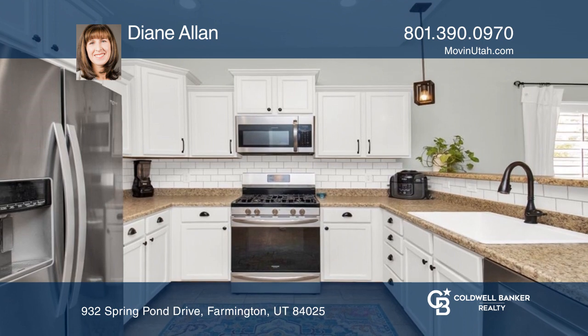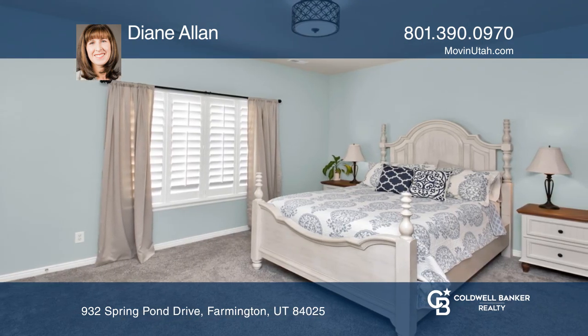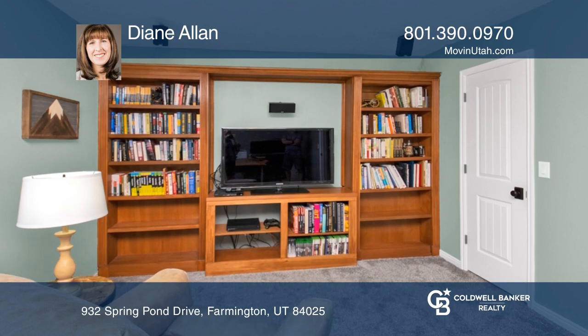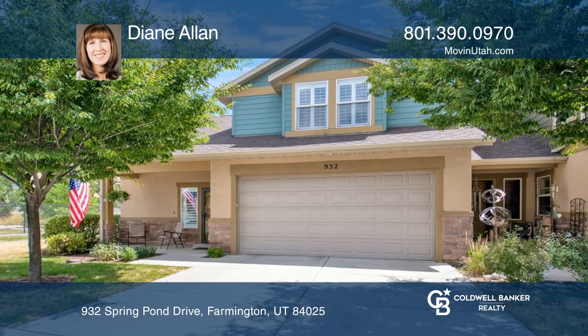The kitchen has a bar and stainless steel appliances. The spacious primary bedroom is conveniently located on the main level. Upstairs, there are two more bedrooms and a bonus space. Make this one-of-a-kind home yours today by calling Diane Allen.